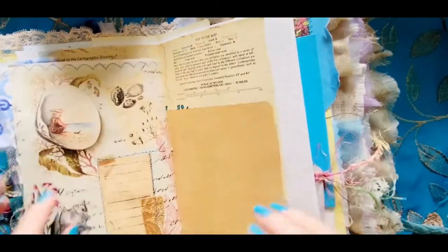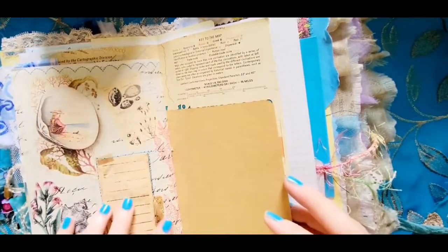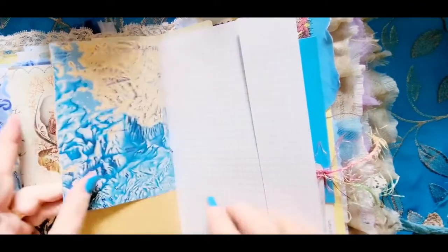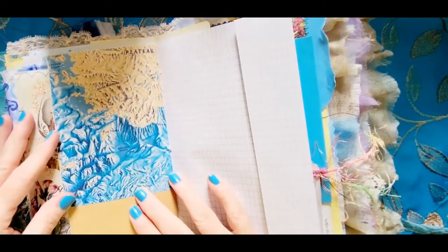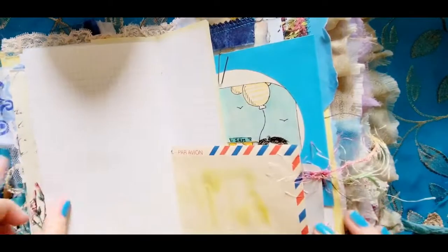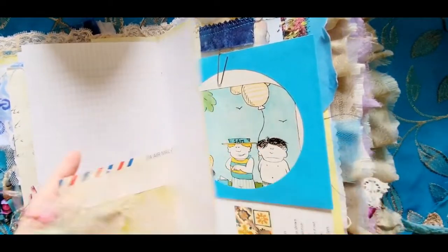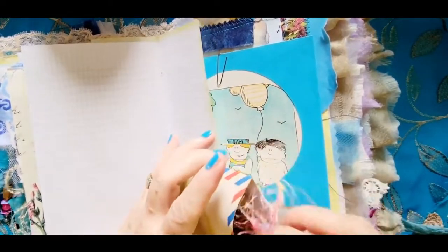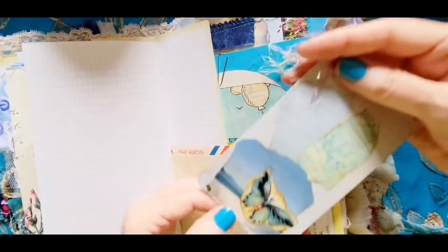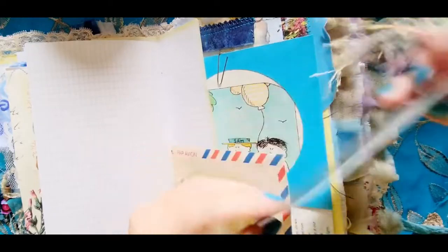I do that a lot too when I go to the sea — I like to send postcards. And I'm going to the Mediterranean in August, middle of August! And more paper. This airmail pocket has a tag in it with beautiful blues.